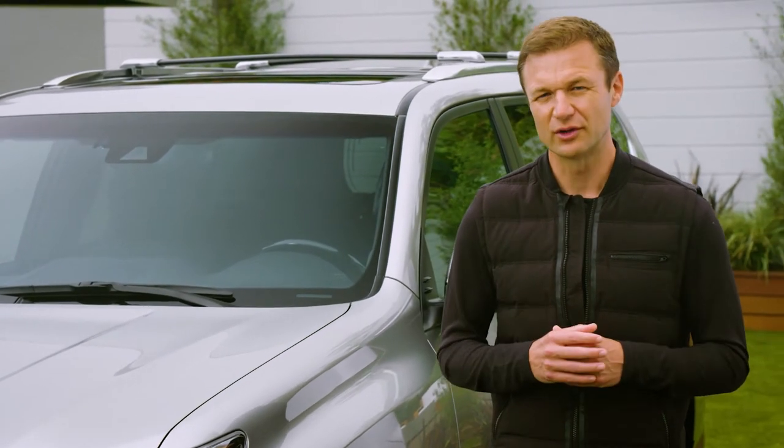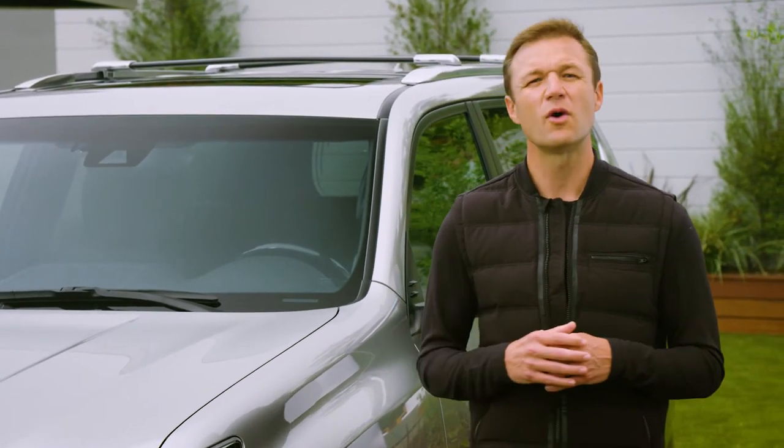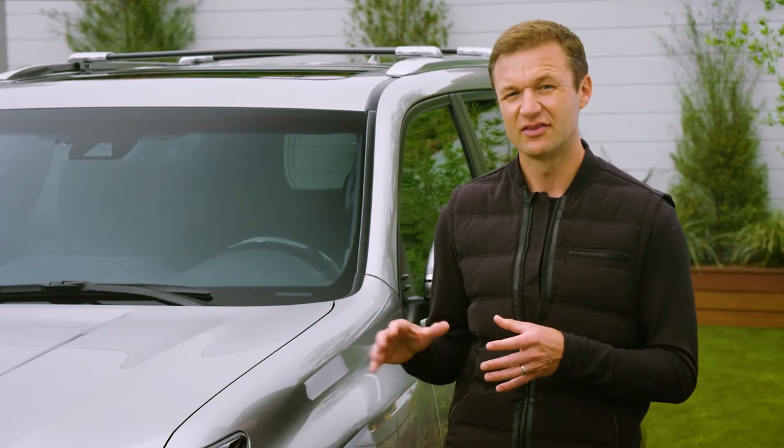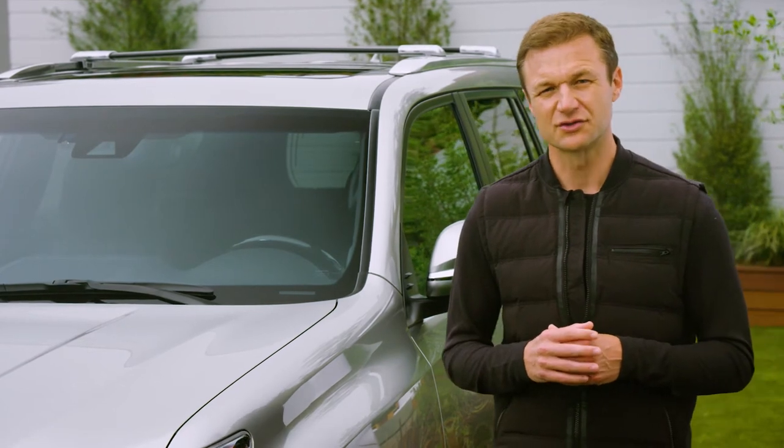Lexus thanks you for your loyalty, and I thought it would be more convenient if I walked you through some of the refinements you'll find on the latest GX. This one is the GX luxury model. Let's take a closer look.